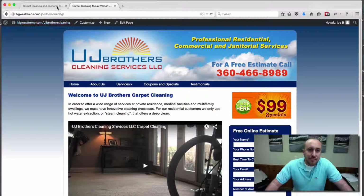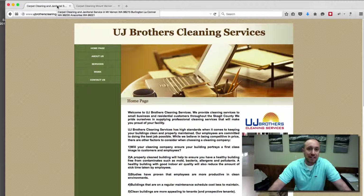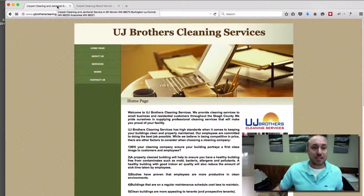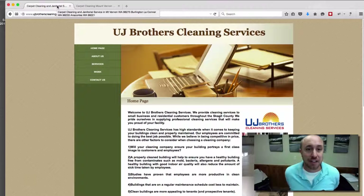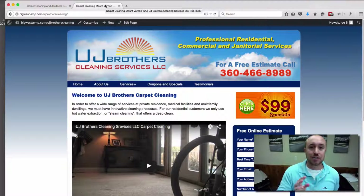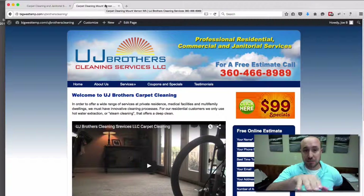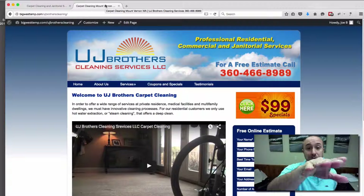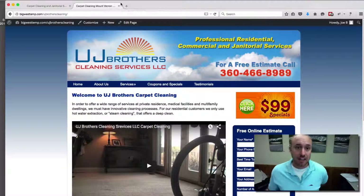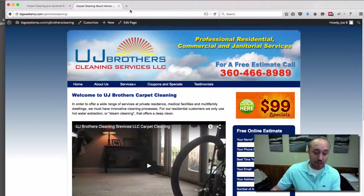Another thing we did as far as SEO is concerned: if you look at the title tag by hovering over the tab at the top, the old tag is very untargeted — it says carpet cleaning and janitorial services in Mount Vernon WA with zip codes, Burlington, La Conner, Washington. It's got three different cities and zip codes, it's way too long, and Google could consider that keyword stuffing. On the new site, we made it short and sweet, focused on one city — Mount Vernon — with their business name and phone number. For the homepage, you want it nice, short, sweet, and more targeted. So we improved the on-site SEO as far as keywords are concerned.